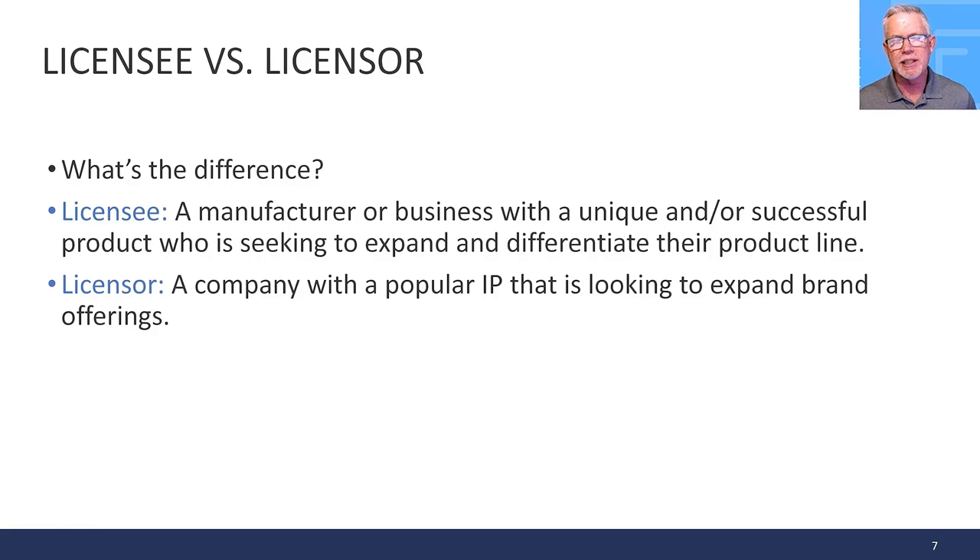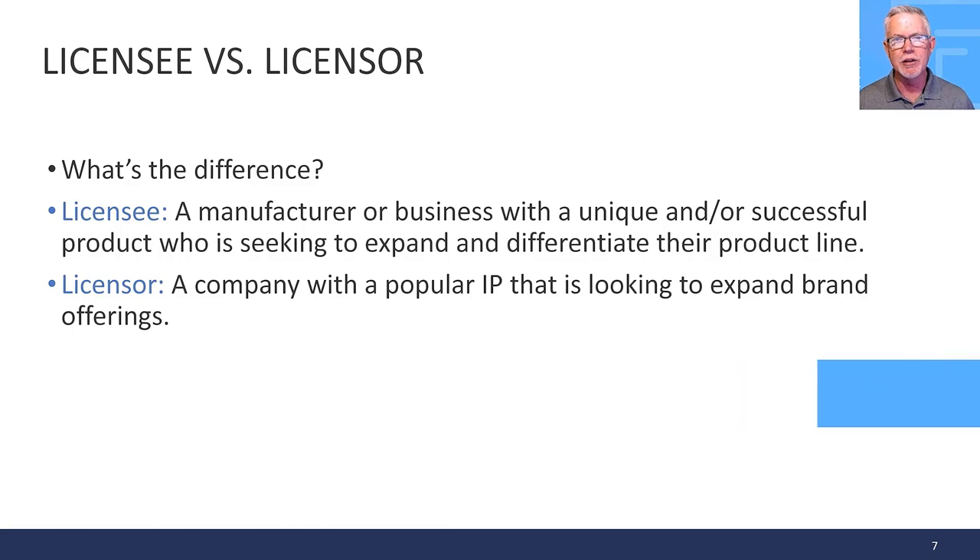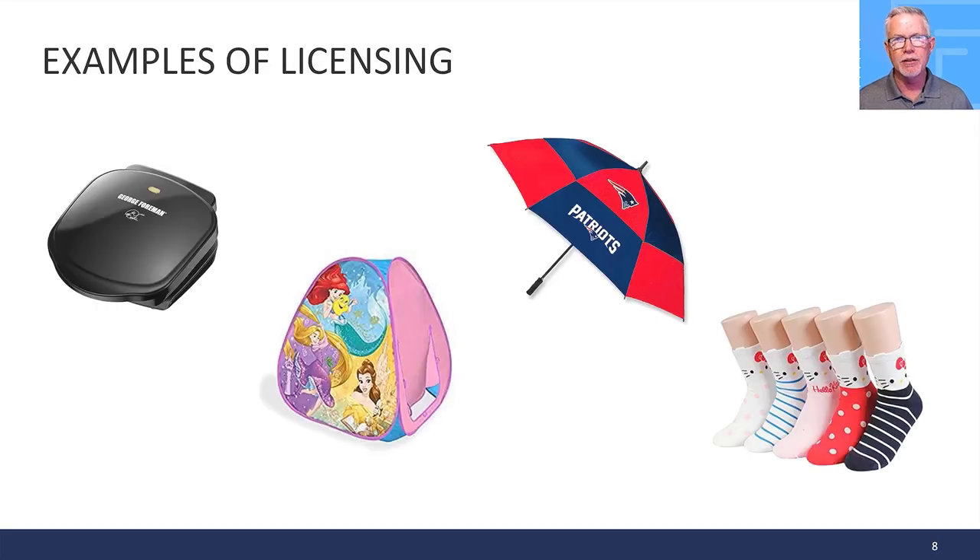A licensee is a manufacturer or business with a unique or successful product seeking to expand and differentiate their product line. The licensor is the owner of that IP — looking to expand their offerings by tying their IP to a product. Let's look at some examples of licensing.